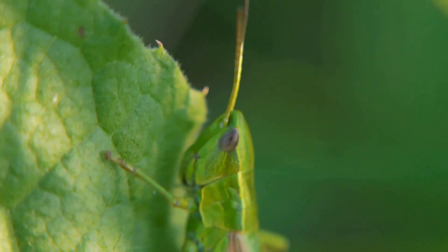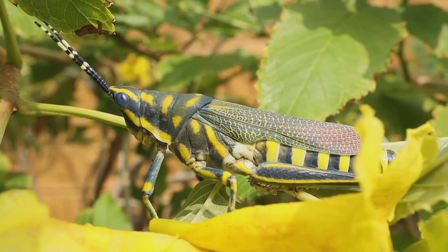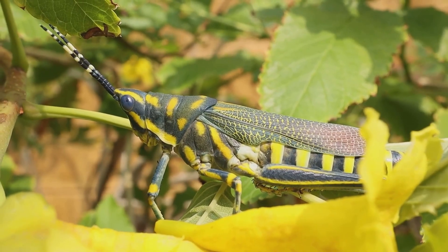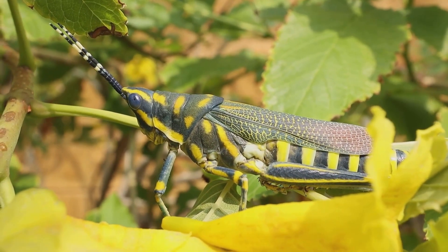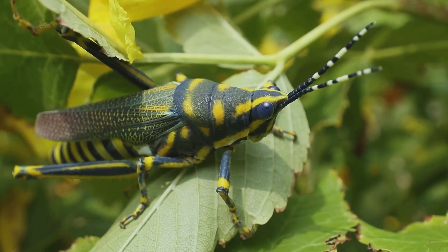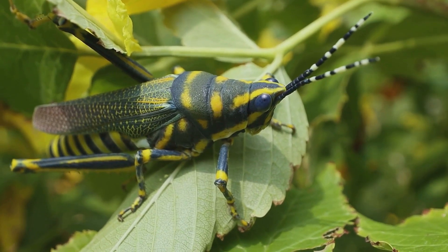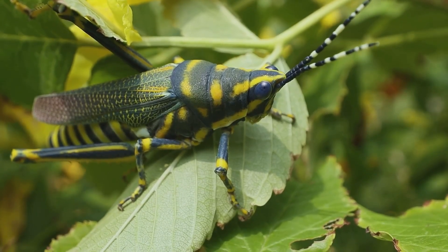Stridulation is how they attract mates and establish territory. Now, prepare to be dazzled by the rainbow grasshopper. This vibrant creature is a living work of art, showcasing nature's creativity at its finest. Its bright colors serve as a warning to predators, signaling that it's not a tasty meal. These are aposematic colors — a clear 'do not eat' sign in the insect world.